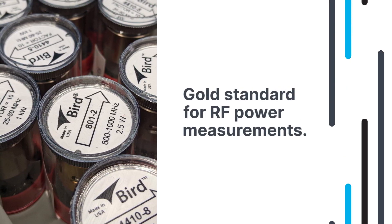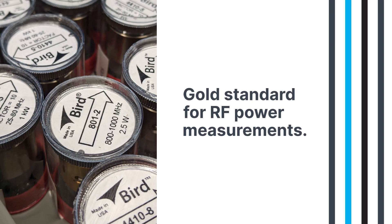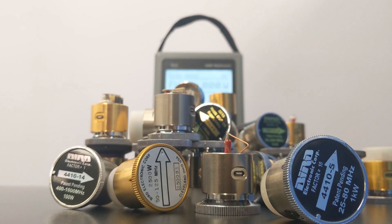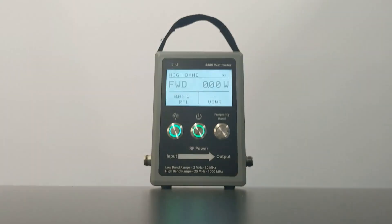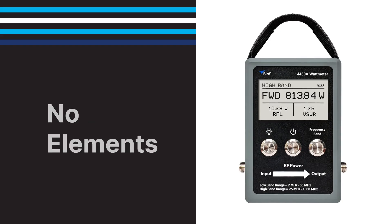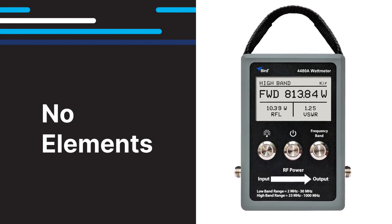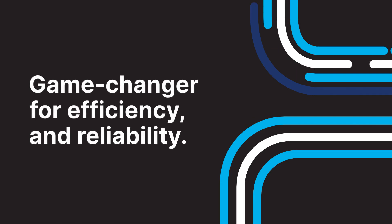For decades, Bird elements have been the gold standard, but the 4480A redefines the future of RF measurement. Its element-free design eliminates the hassle of juggling elements, slashes maintenance requirements, and frees you from the burden of managing spare components. This is more than an upgrade — it's a game-changer for efficiency and reliability.